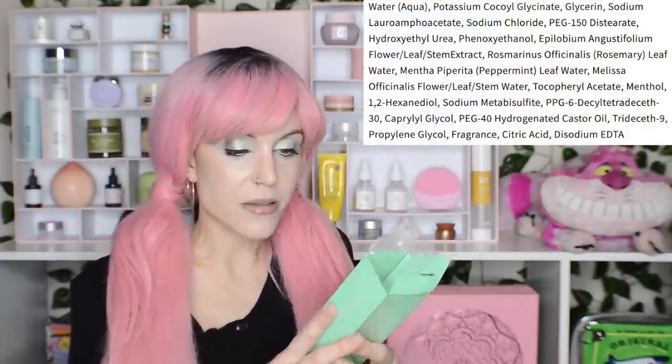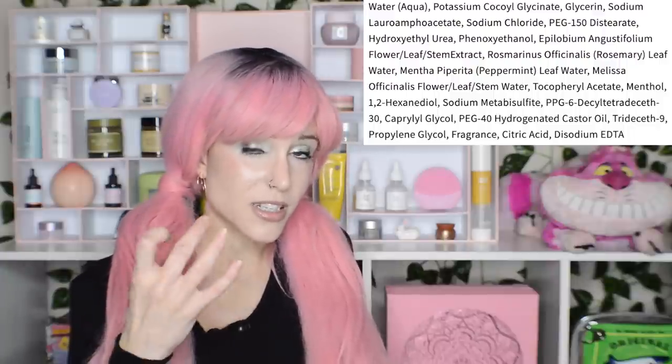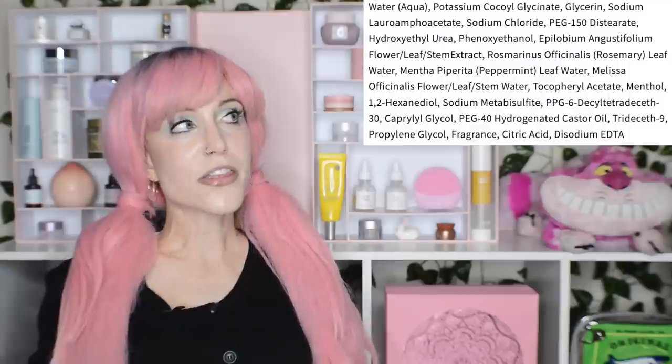It's so funny how big a role personal preference plays. I don't think this is a product I would have highly recommended — it does contain peppermint ingredients, and although I have drier skin it was a little more drying on me than I'd prefer. She actually really liked that clean feeling. In general I'd tell you to look for cleansers that are very gentle, but I can't criticize her because her skin looks amazing. You know how you have those people in your life who wash their face with shampoo and look amazing, while we're here spending lots of money on skincare? I love genetics.